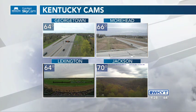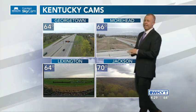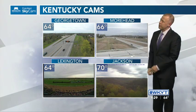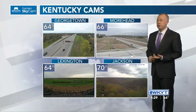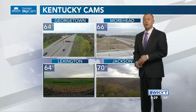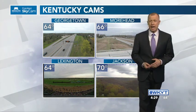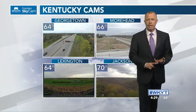65 to 70 across the entire area right now with that mostly cloudy sky. 64 at Georgetown, Moorhead 66. Look at Jackson at 70. 64 out at Keeneland with mostly cloudy skies. Just to the west of Lexington, a little bit of clearing is trying to show up on that western sky. Southeastern Kentucky near Jackson, that's a thunderstorm not too far away from us. We're going to track that and a bigger storm that is on the way for the weekend — even a severe weather threat before all is said and done. That's going to be the focus of the forecast just ahead.